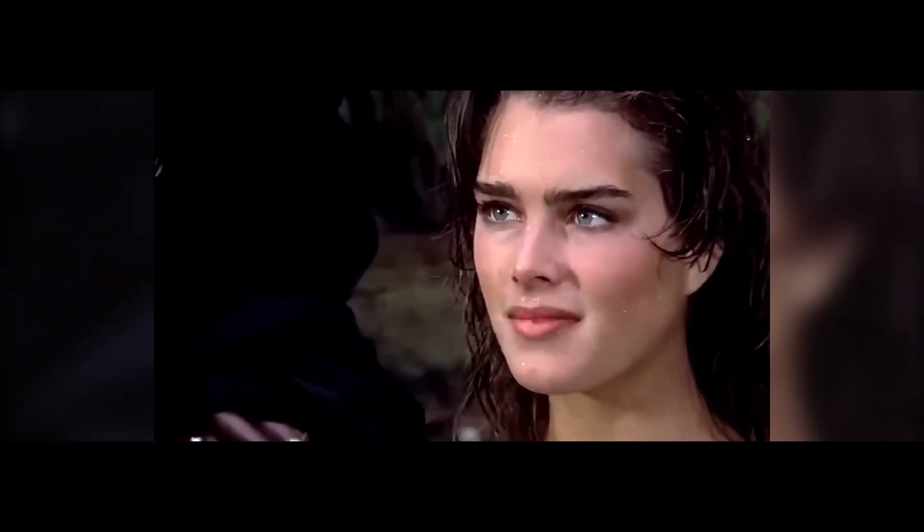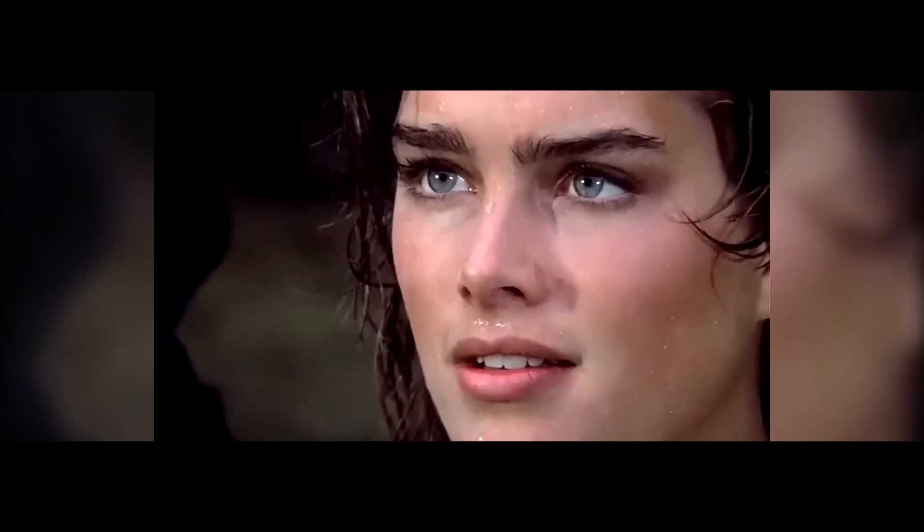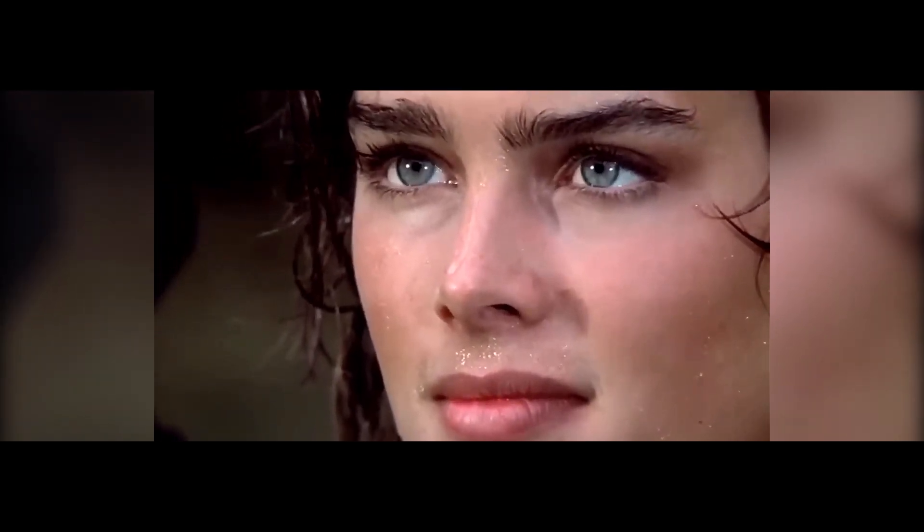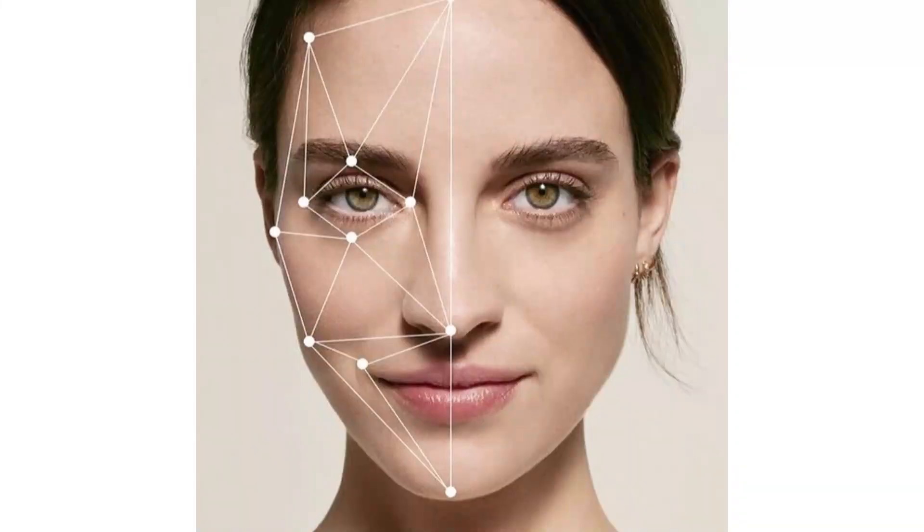Facial beauty became a biological signal. Evolution doesn't waste time on decoration. If something looks beautiful in nature, it usually means it has value. Facial symmetry is important, but that's just the start.